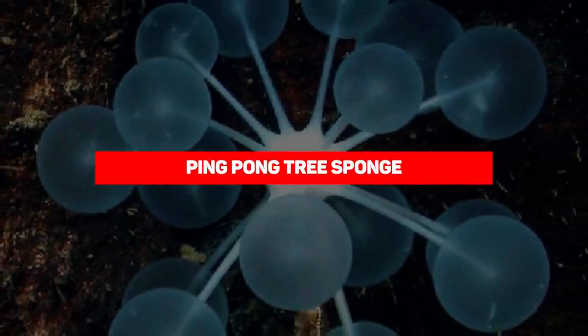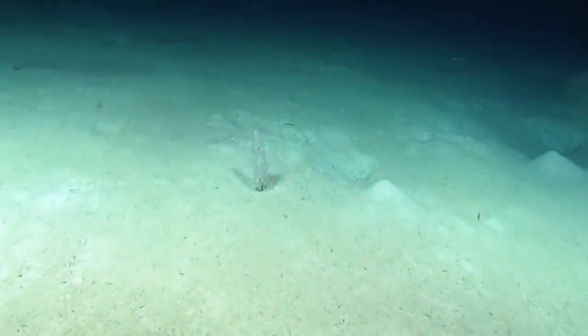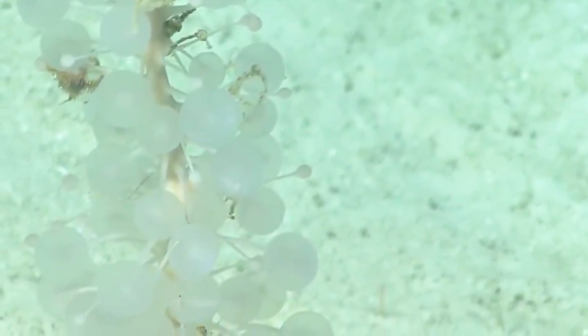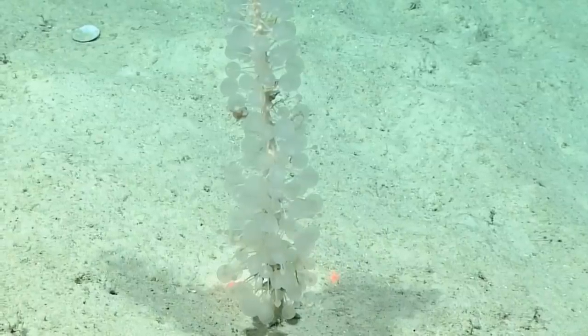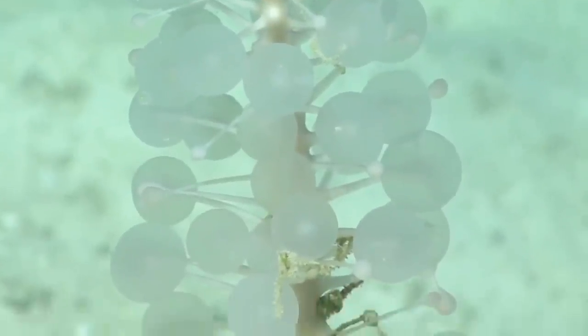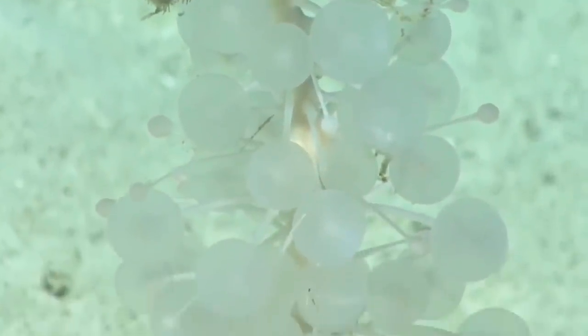Ping Pong Tree Sponge. The gentleman admonishes us never to judge a book by its cover, but you might change your mind after seeing what this animal is up to. The Ping Pong Tree Sponge is a stalk-like creature named because of its appearance — it looks like a tree that produces ping pongs. These ping pongs are dotted with tiny hook-like extensions, and when prey approaches it is trapped while the animal slowly devours it.